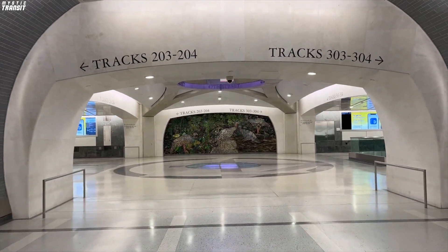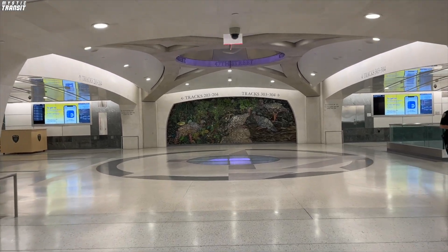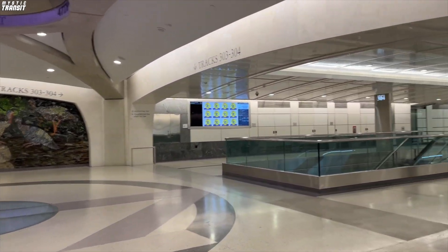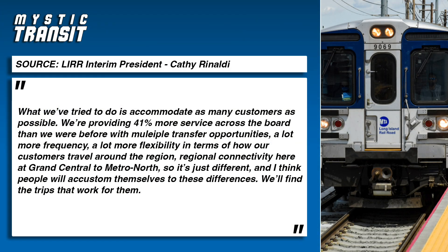This wouldn't be too much of an issue if there weren't such short time frames for connecting trains. LIRR Interim President and Metro North President Kathy Rinaldi in an interview said: "What we've tried to do is accommodate as many passengers as possible. We're providing 41% more service across the board than we were before, with multiple transfer opportunities, a lot more frequency, a lot more flexibility in terms of how our customers travel around the region, regional connectivity here at Grand Central to Metro North. So it's just different, and I think people will accustom themselves to these differences. We'll find the trips that work for them."